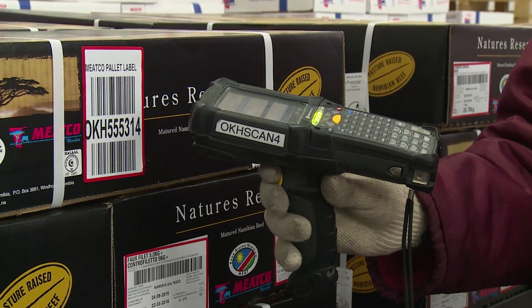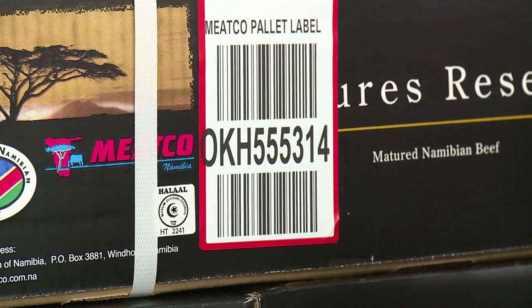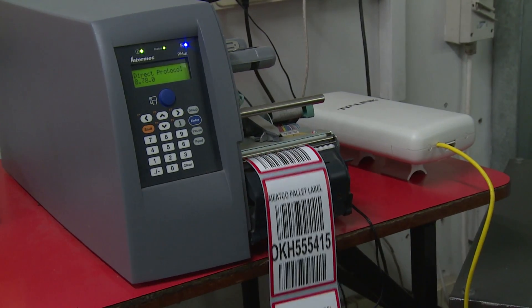In March 2014 we went live with Emidex. The switchover from the previous system to Emidex was pretty smooth. Everybody from management down to operators were very impressed.